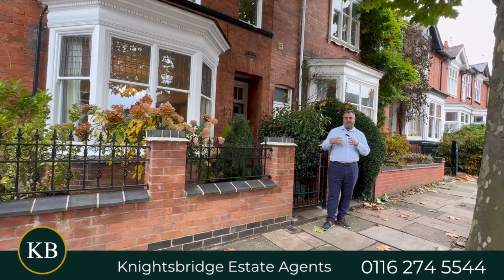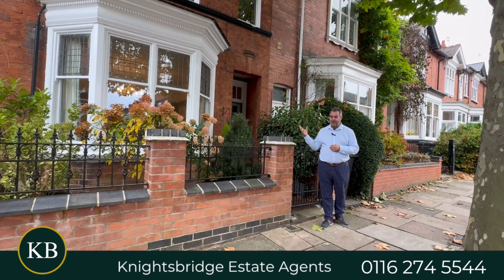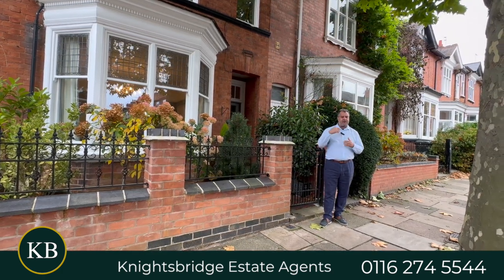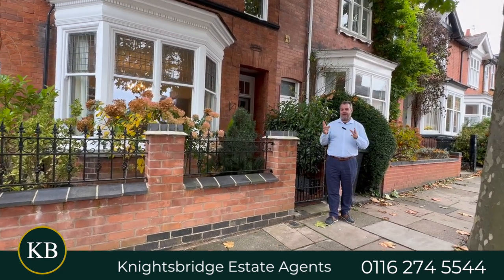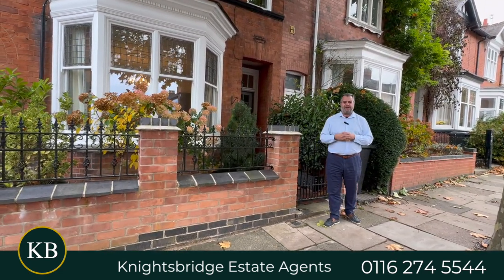I'm delighted to announce that I've been granted consent to market this stunning home that provides accommodation spread over three floors and also has the feature of a beautifully maintained rear garden. Now let's take a look inside.